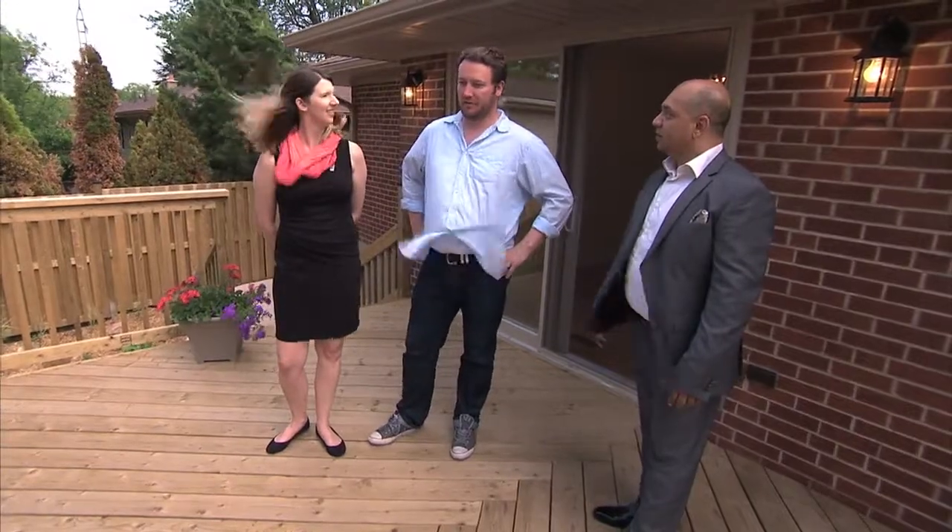This is the nicest backyard I think we've seen of all the houses. We're not in this only to make a sale — we're in it to provide solutions and build a relationship through trust and education.